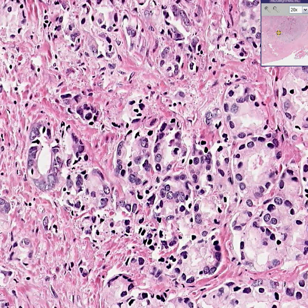Thank you very much. This is prostate adenocarcinoma fairly classically.